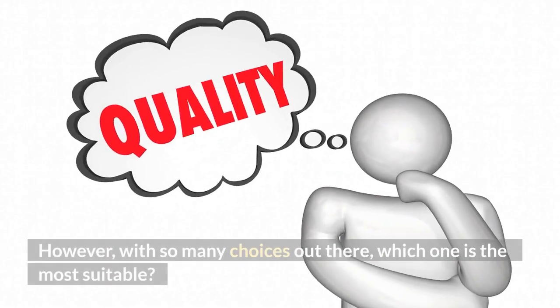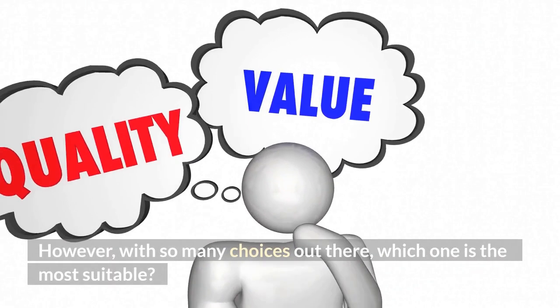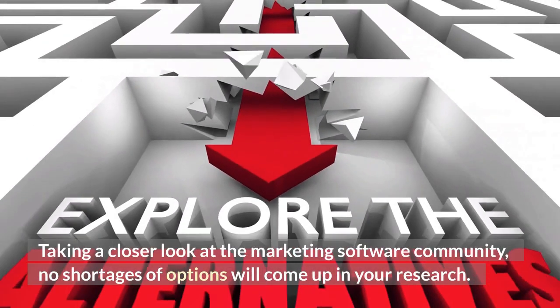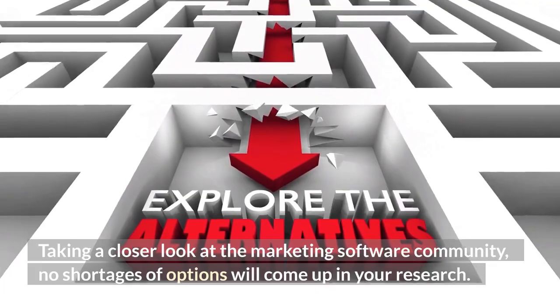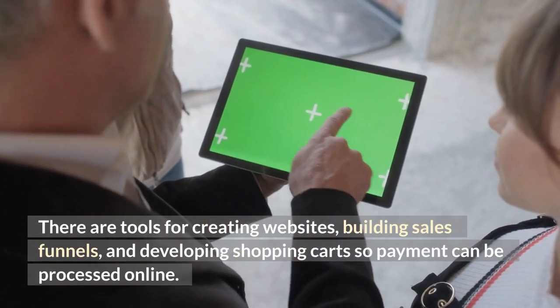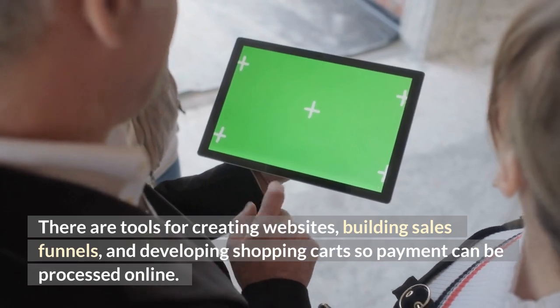However, with so many choices out there, which one is the most suitable? Taking a closer look at the marketing software community, no shortage of options will come up in your research. There are tools for creating websites, building sales funnels, and developing shopping carts so payment can be processed online.